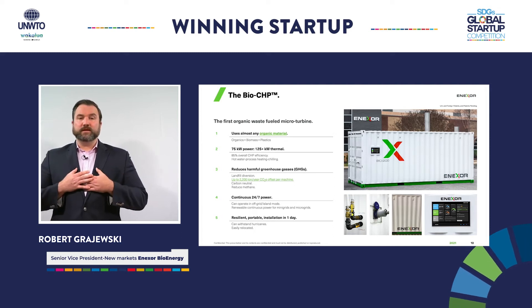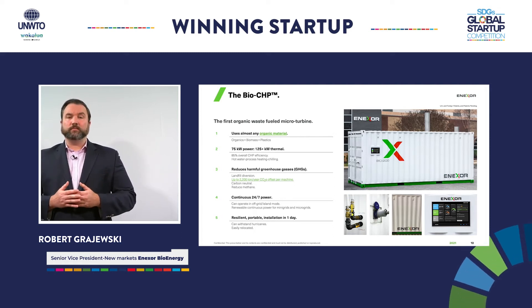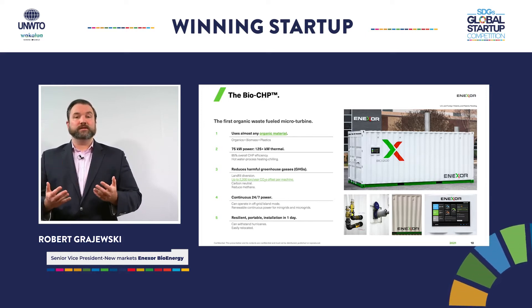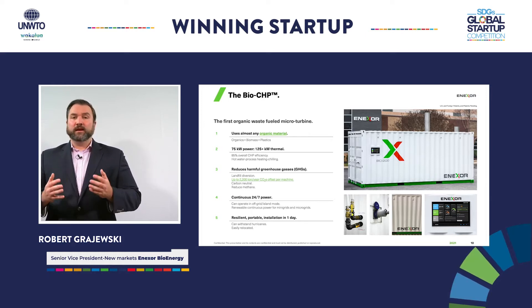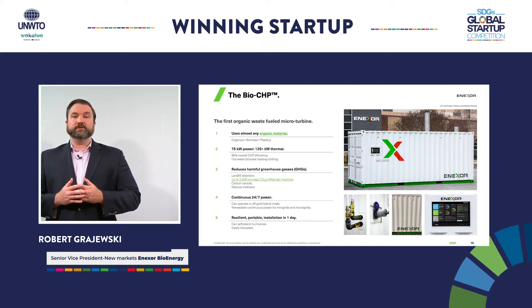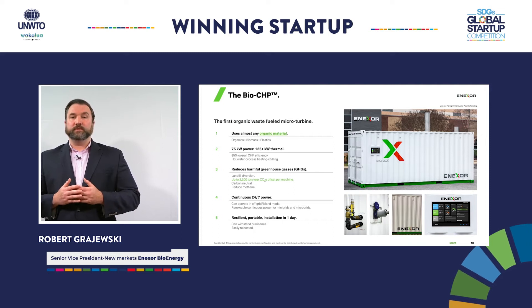My name is Robert Gerjewski and I am part of the leadership team here at Annexor Bioenergy. I am excited to introduce our company and product to the United Nations team and guests. The Annexor BioCHP is a small-scale, on-site renewable energy solution contained in a 20-foot custom shipping container.